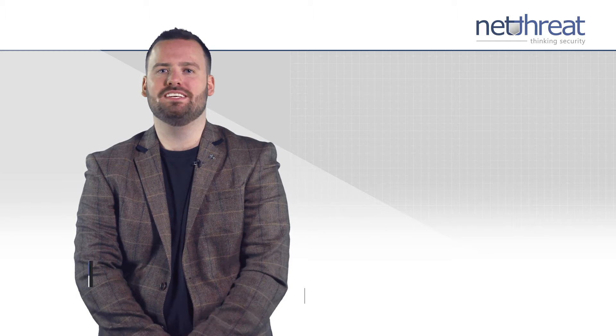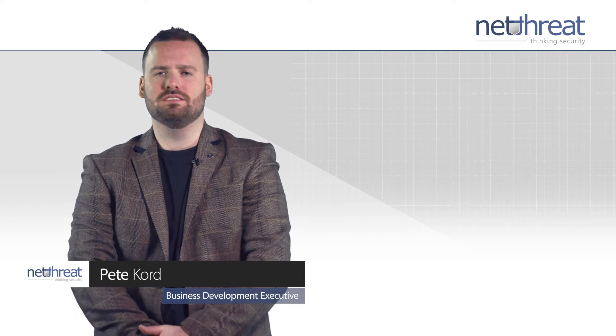Hi there, I'm Pete Cord. Welcome to this NetThreat video on WatchGuard's basic security suite.